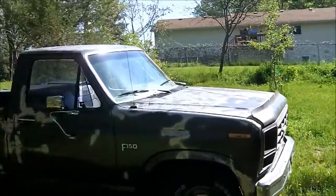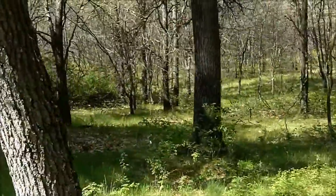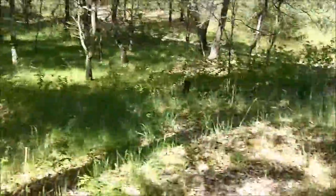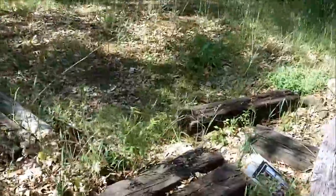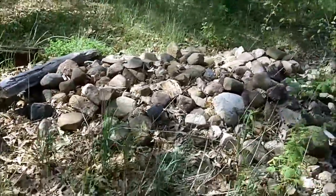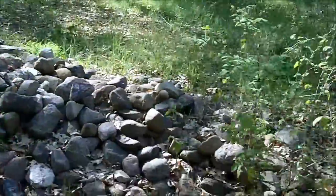We'll leave the truck here at the back of the house and take a walk to the garden. The hose goes through the woods up here and up and over. The old man that lived here before me had a garden right here. Of course, it never grew anything because there's no sun. People just never went to school, I guess.